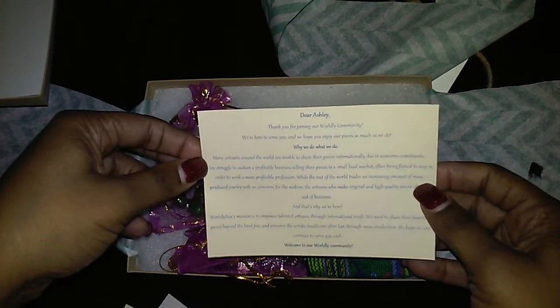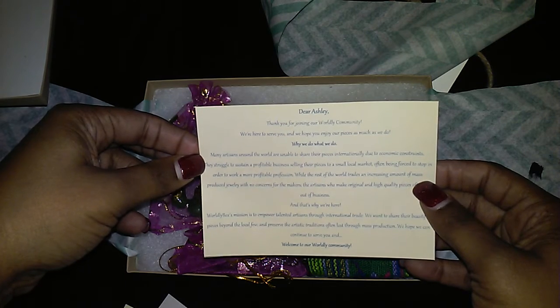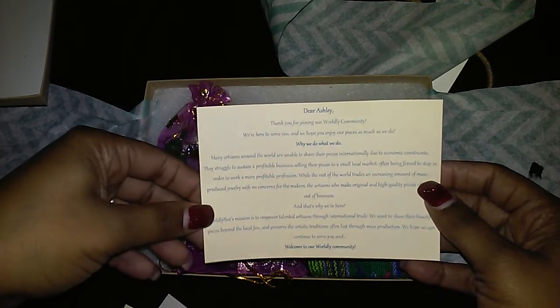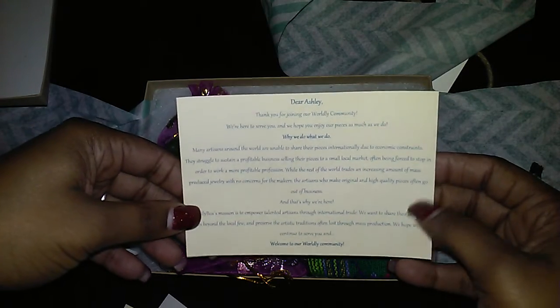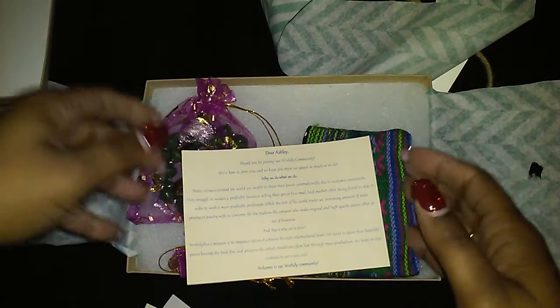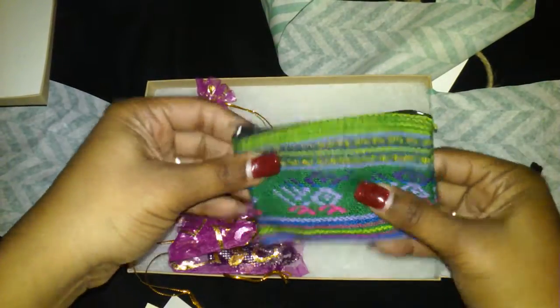There's another card that says 'Dear Ashley' — it says thank you for joining the Worldly community, we are here to serve you and hope you enjoy your pieces. It mentions that many artisans around the world are able to share their pieces internationally. Basically, this box helps get people's jewelry from other countries out there — all around the world. It's so nice. Okay, let's get into the box!